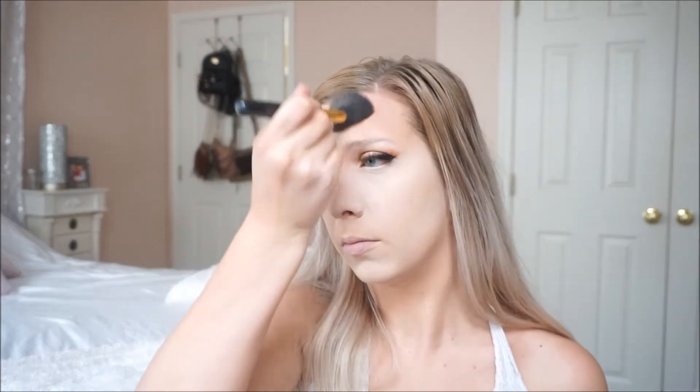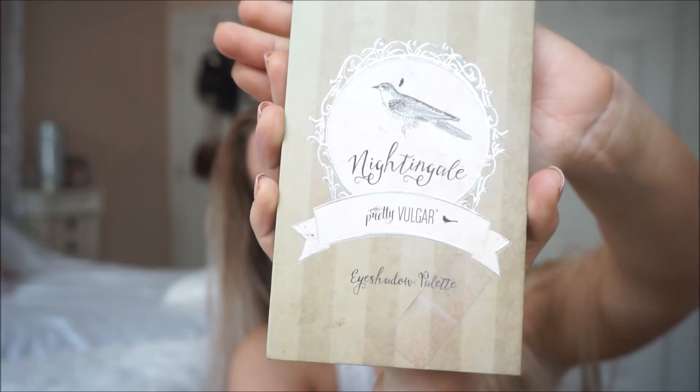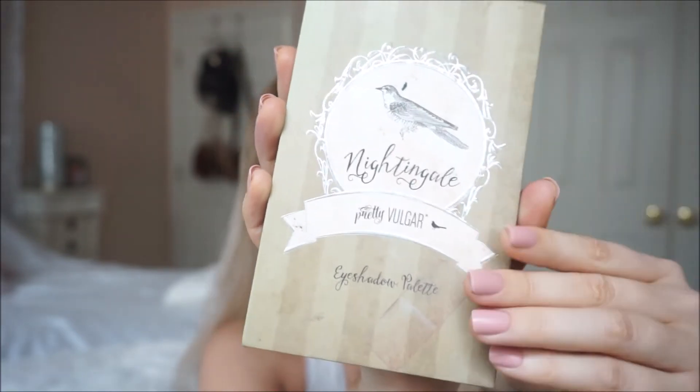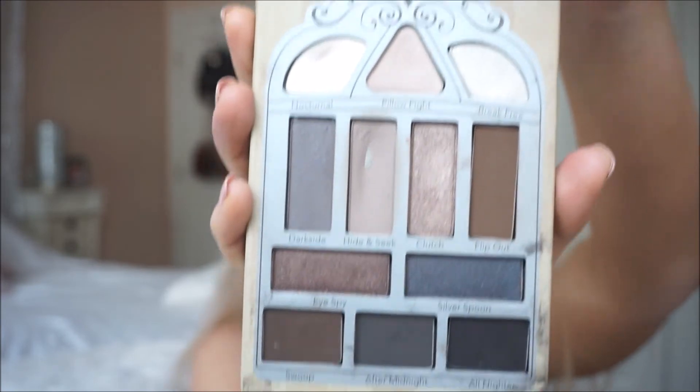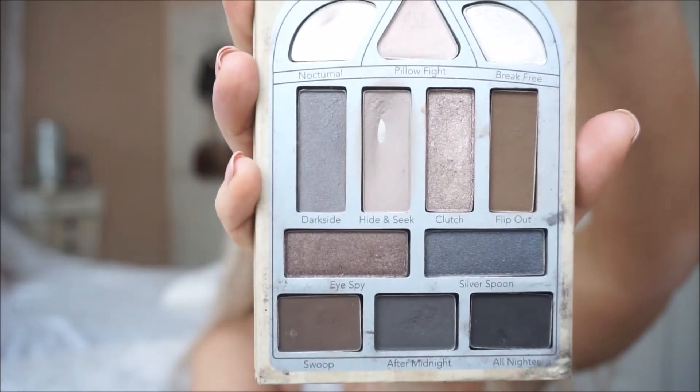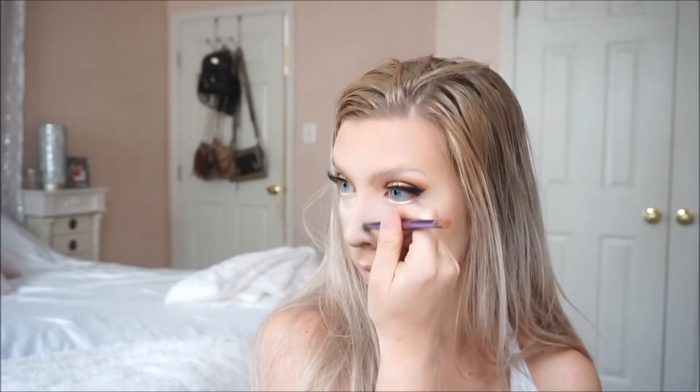Now I'm just taking my NYX bronzer and putting that all over my forehead, cheeks, and my jawline. Now I am contouring my nose with my Pretty Vulgar eyeshadow palette. I love this shade just because it has that grayer tone to it — it's not orange or super brown — so it looks definitely more natural.